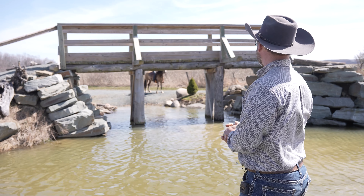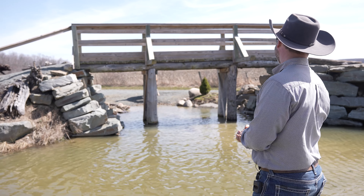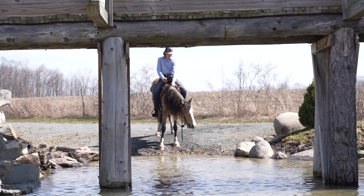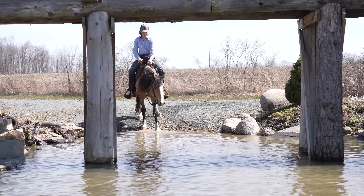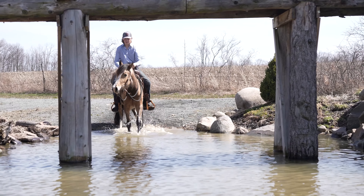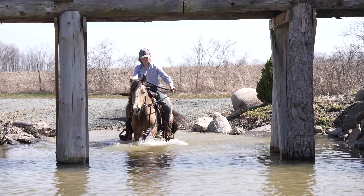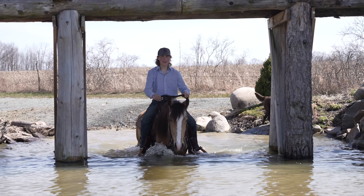One more time Cody, bring her back through — her feet are already wet so we might as well. This entry is a little bit steeper going down in, and although she just came out of there, she doesn't necessarily know what's underneath. Forward Cody, go ahead — forward and right out over here.